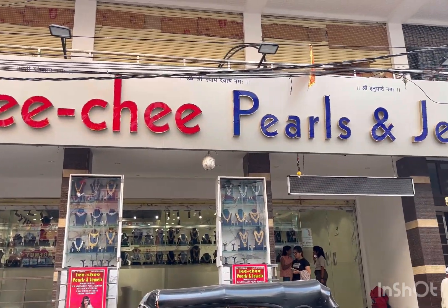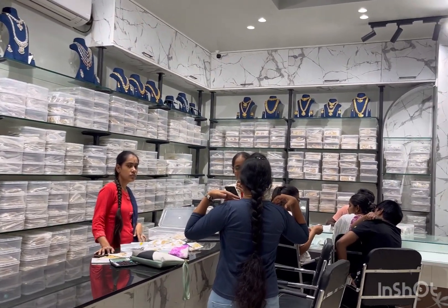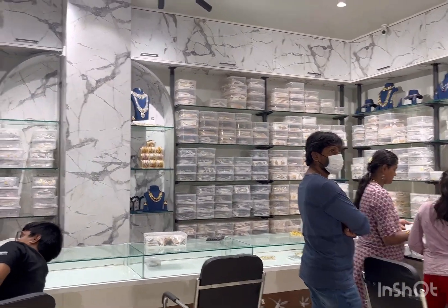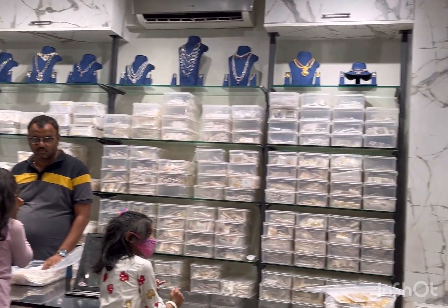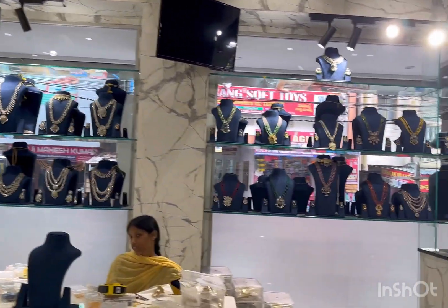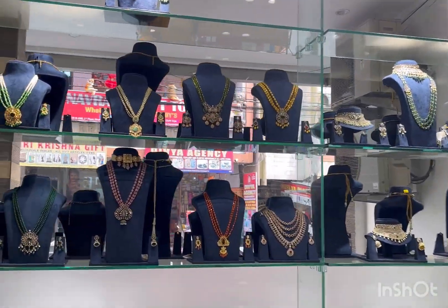This is Begum Bazaar - Pearls and Jewels. There are many different collections in this shop, like CZ polish, matte polish, diamond type jewelry, Victorian collection, beads collection, and antique jewelry. They also have gold jewelry with a very good collection overall.